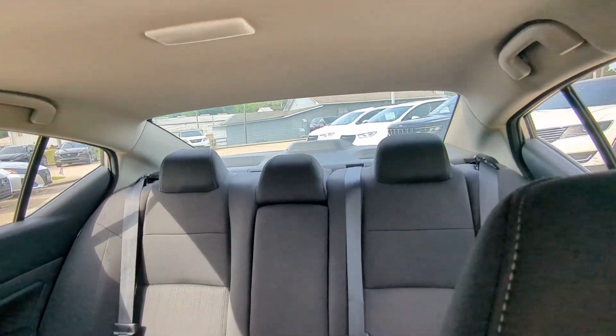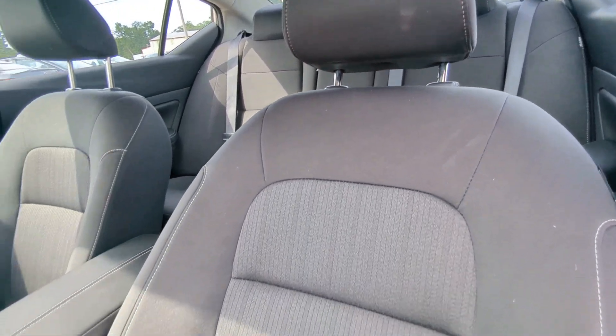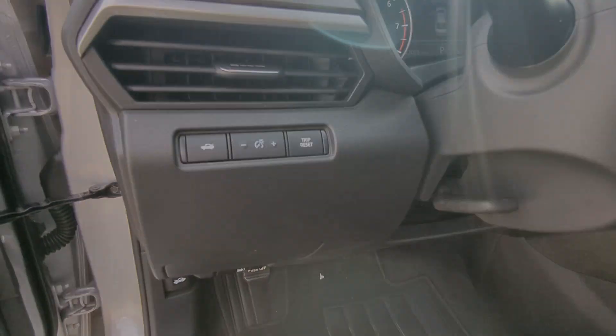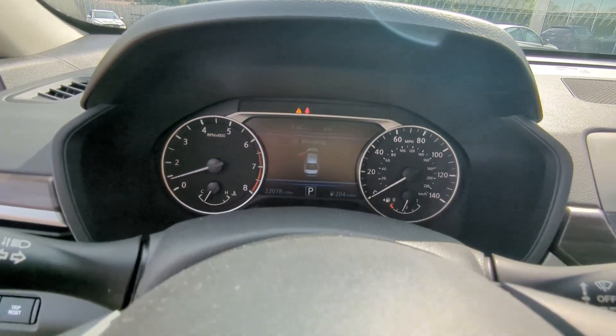The following are some of this vehicle's highlighted options: Pre-collision system, intelligent auto on-off high beams, lane departure warning, keyless entry, backup camera, remote engine start, satellite radio, keyless start, woodgrain interior trim, and Bluetooth connection.